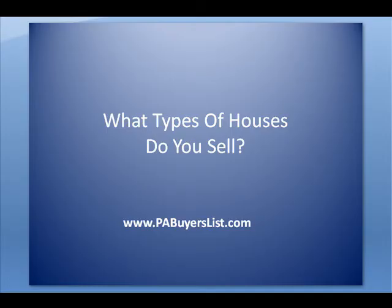So if you could just take a minute and check out the answers to some of these questions. Okay, real quick question on this video: what types of houses do you sell?